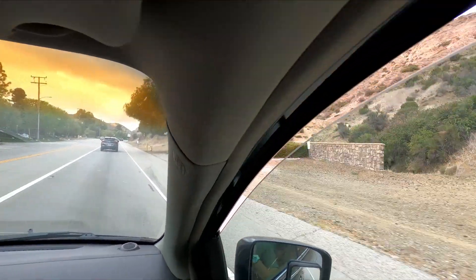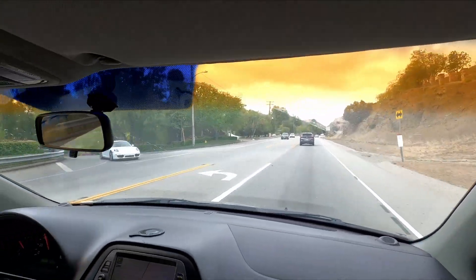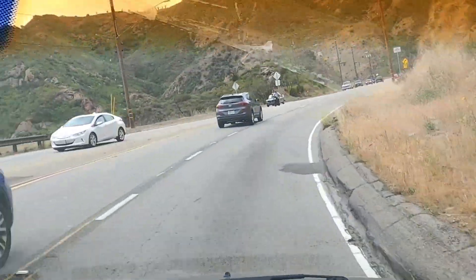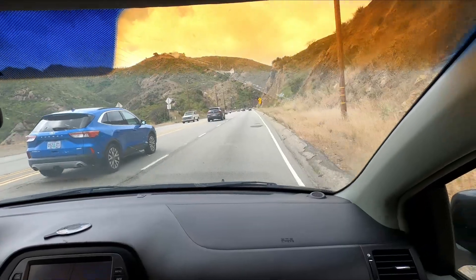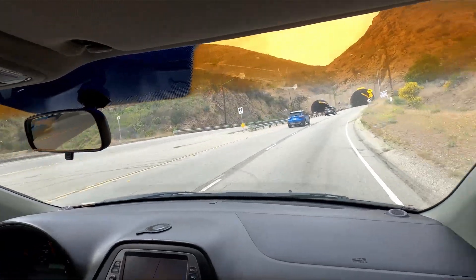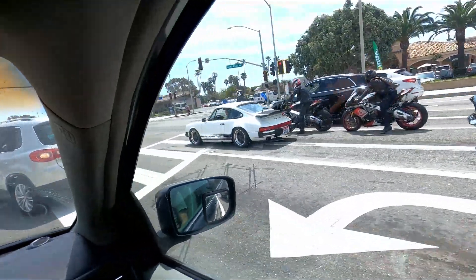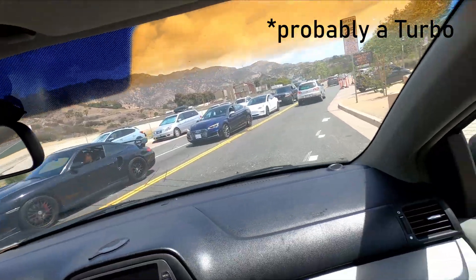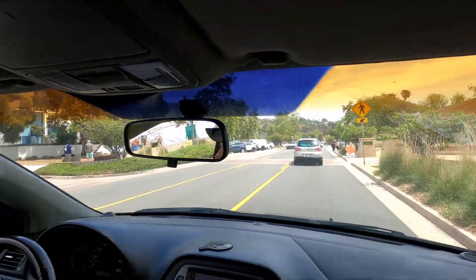We got an MR2 and a 991, oh look at a 2002 430 — it's yellow. Oh, we got the old 911, that looks nice — 997 GT2, I mean 996 GT2. Look at that Cadillac.